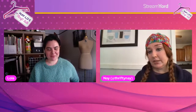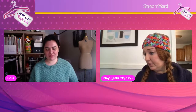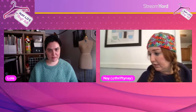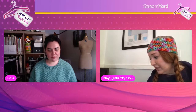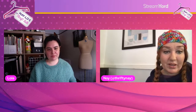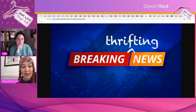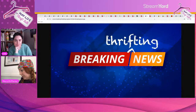We do have just a short new segment. Speaking of Poshmark, I did notice they just added — sorry, my son is here — they just added something new we'll be covering.